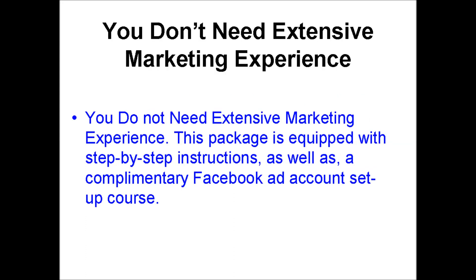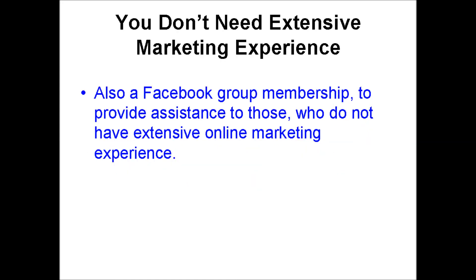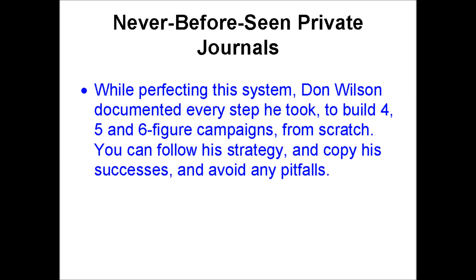Number 5: you do not need extensive marketing experience. This package is equipped with step-by-step instructions, as well as a complimentary Facebook ad account setup course and a Facebook group membership to provide assistance to those who do not have extensive online marketing experience. Number 6: while perfecting this system, Don Wilson documented every step he took to build 4, 5, and 6 figure campaigns from scratch. You can follow his strategy, copy his successes, and avoid any pitfalls.